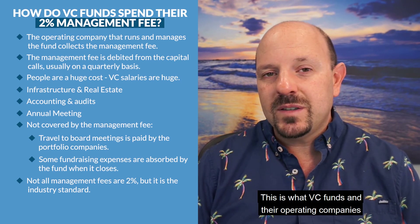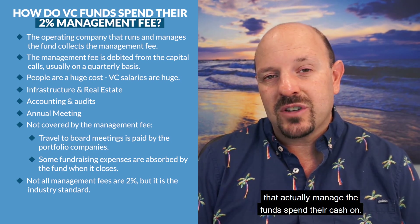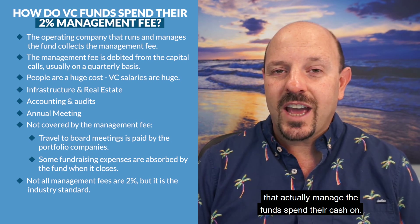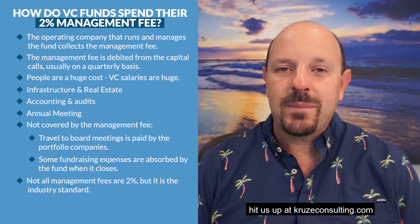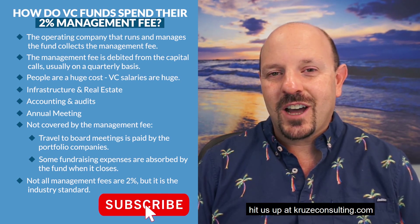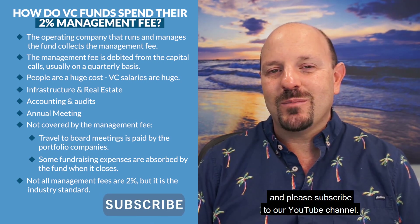I hope this is all helpful. This is what VC funds and their operating companies spend their cash on. For other questions on venture capital, fundraising, or startup accounting, hit us up at cruiseconsulting.com, and please subscribe to our YouTube channel. Thank you so much.